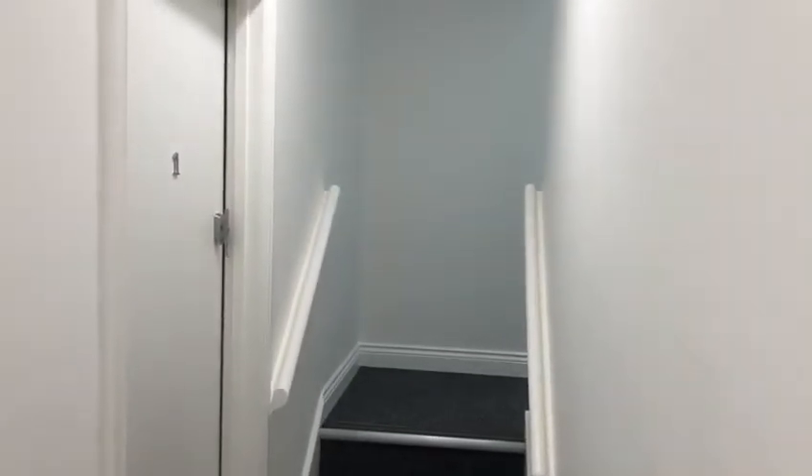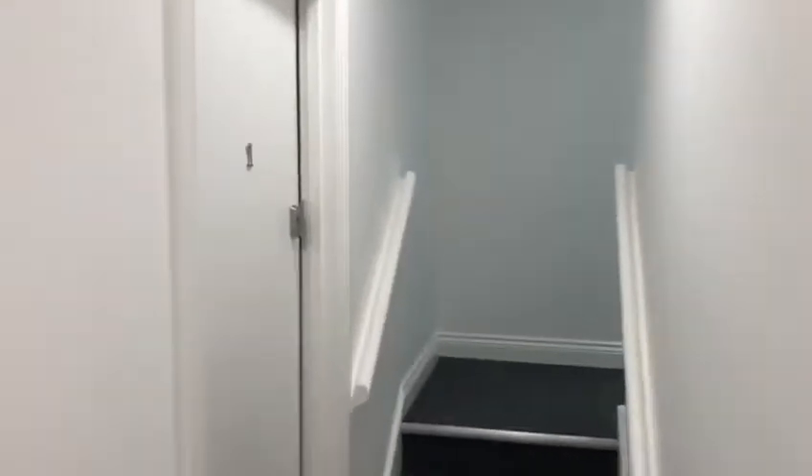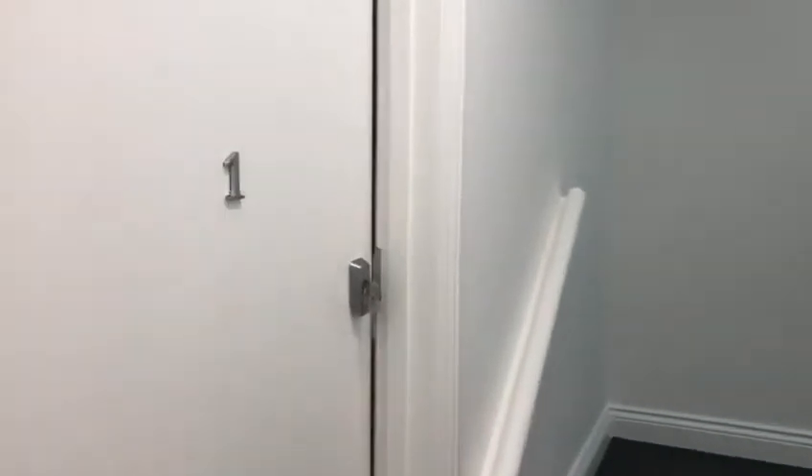Welcome to your virtual video tour and viewing of Flat One Trinity Square. This has recently been refurbished and refitted.